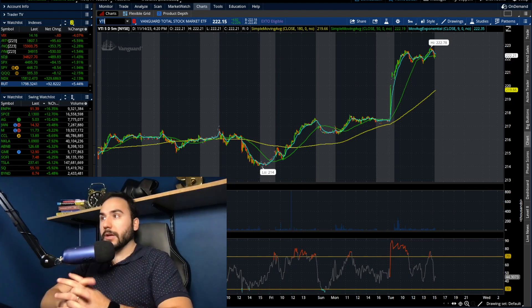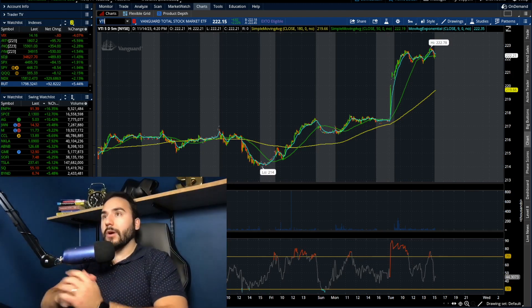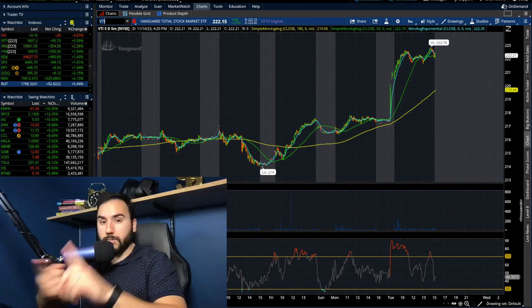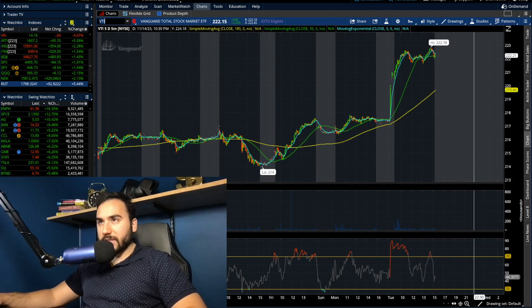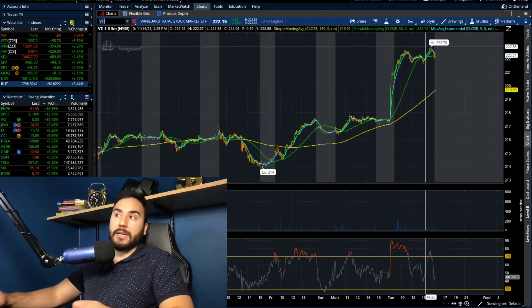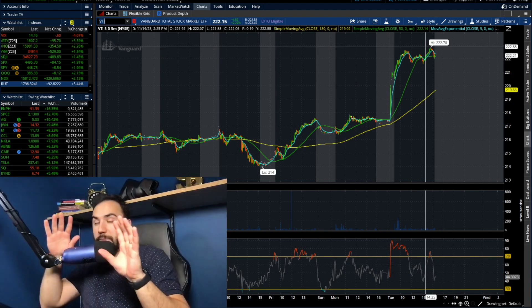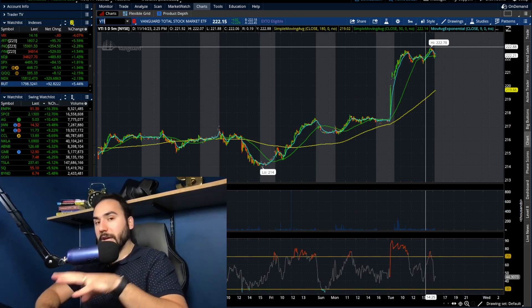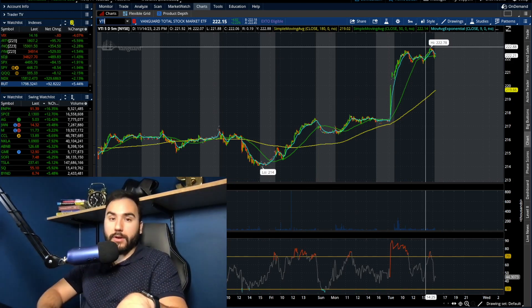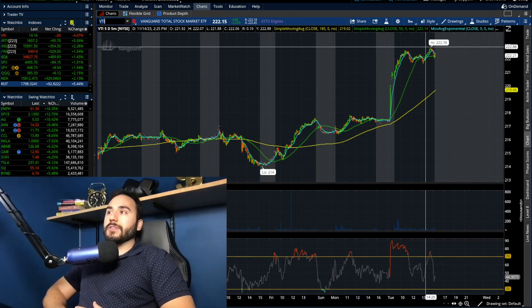VTI had a 2.2% green day — that's because it has more exposure to all the stocks out there. The S&P is only the 500 large cap companies, whereas VTI has the S&P plus small caps and mid caps as well. You can see that outperformance in VTI. For overall diversification, if you're really looking to get the entire U.S. stock market, the S&P is great, but I think having small caps and mid caps is very important. I prefer VTI over something like VOO, but both are great.